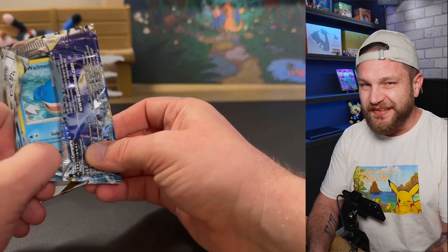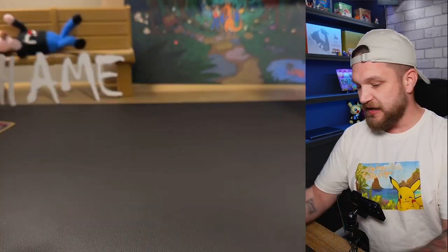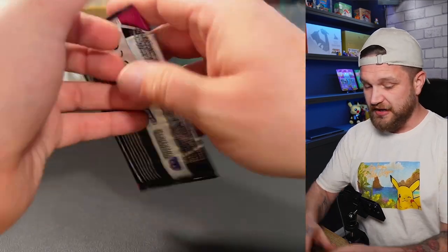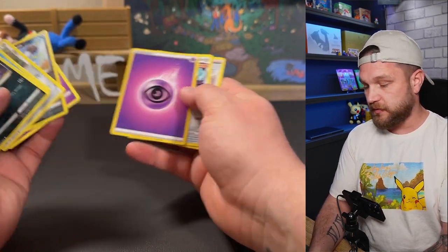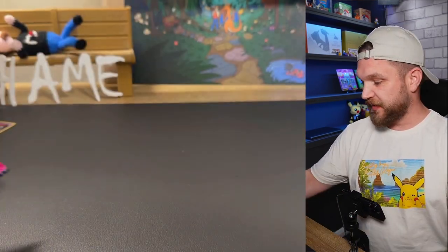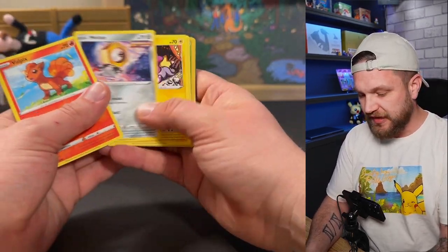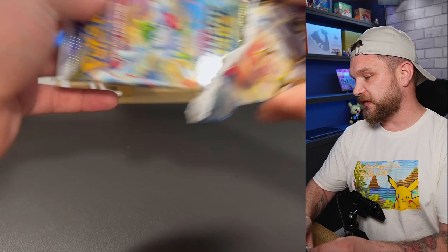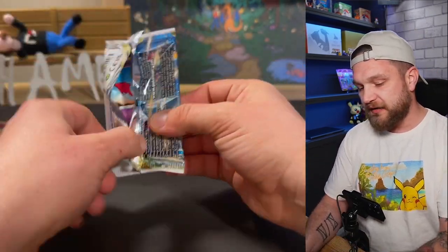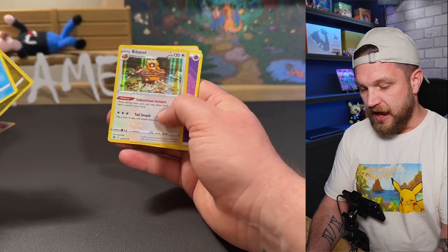Nothing in the Silver Tempest pack — it's a full art, not bad. Fusion Strike next — imagine pulling a full art Gengar, Mewtwo, or Espeon. Not in that pack though. Come on Fusion Strike, give us a big hit. I've got a newfound love for Fusion Strike looking back at some of the full arts — it's a really good set, just harsh with pull rates. We got a holo, the Grimmsnarl — we'll take a holo. Brilliant Stars next — one of my all-time favorite Sword and Shield sets, alongside Evolving Skies, Crown Zenith, and actually Fusion Strike too. Come on Brilliant Stars — it's a holo.